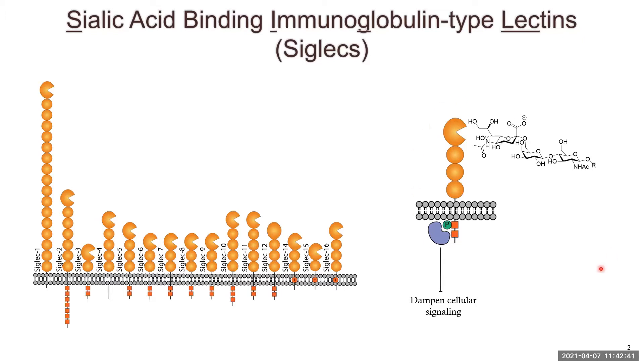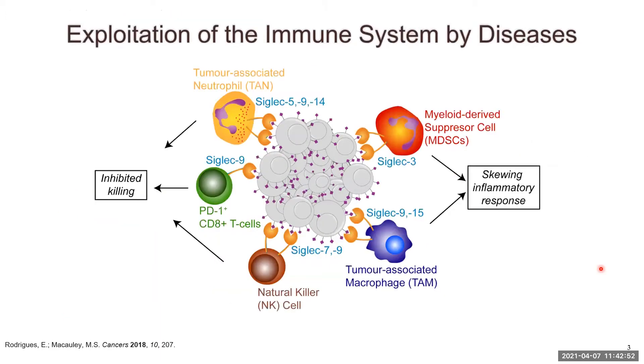This interaction is really important in maintaining a healthy homeostasis throughout our entire body, but it can be exploited in many different disease states. One of the most prominent examples is cancer, which has been well known to upregulate the amount of sialic acid on its cell surface. Through interactions with different siglecs, cancer can inhibit the killing of cancer cells — for example, through siglec 7 or siglec 9 — or skew the inflammatory response to favor cancer cells, for example through siglec 3 or siglec 9.